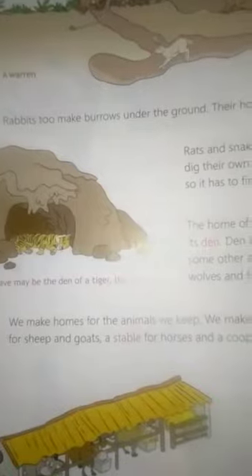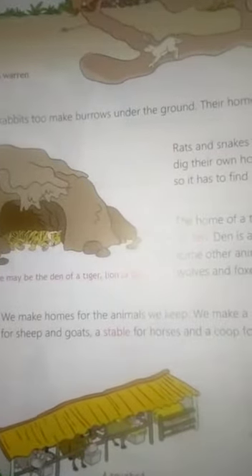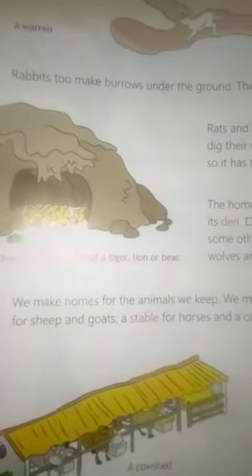We make homes for the animals we keep. We make homes for our cows, a pen for sheep and goats, a stable for horses and a coop for hens.